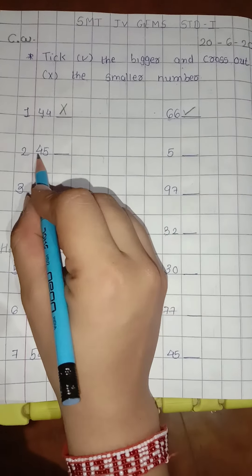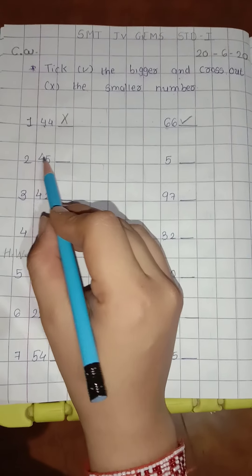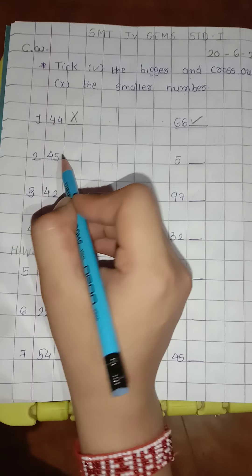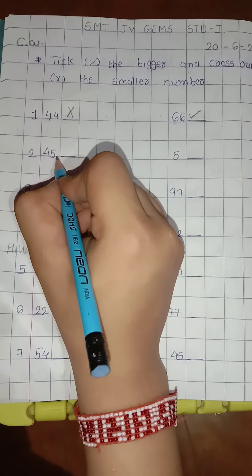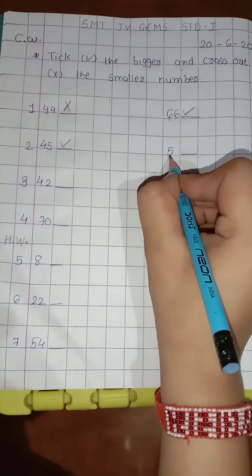Second, 45 and 5. Here is a 2-digit number and here is a 1-digit number. So the 1-digit number is smaller and the 2-digit number is bigger. So 45 is bigger. So tick right here. And 5 is smaller. So cross out here.